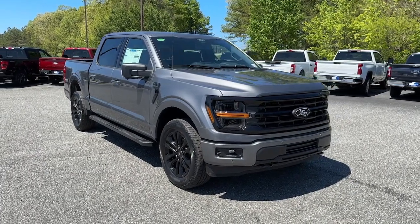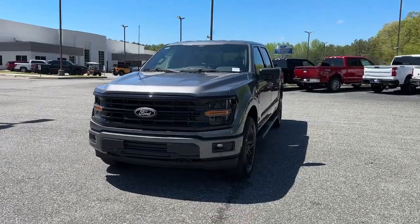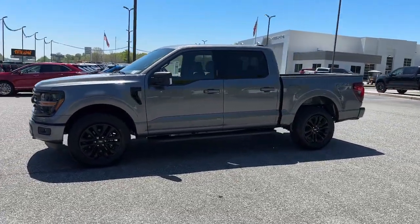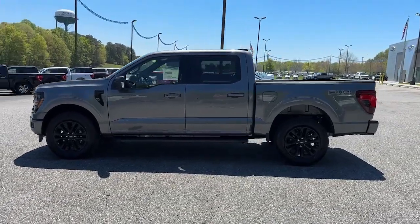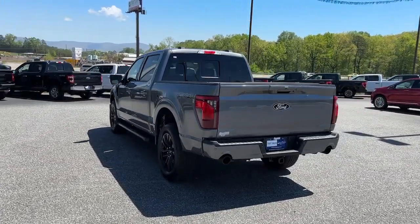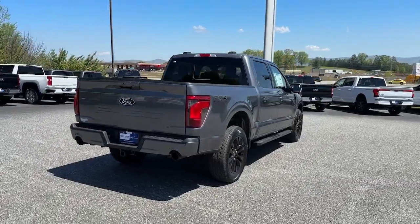Enjoy the view of this 2024 Ford F-150. This rugged F-150 is ready for work, off-roading, or a little R&R. Military-grade aluminum alloy and high-strength steel give this full-size pickup the advantage of being both light and strong, so much so that it delivers class-leading towing and payload capabilities.